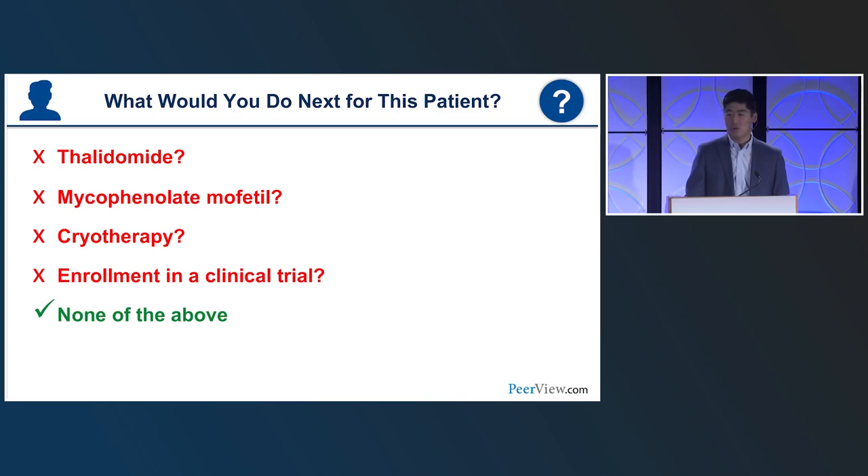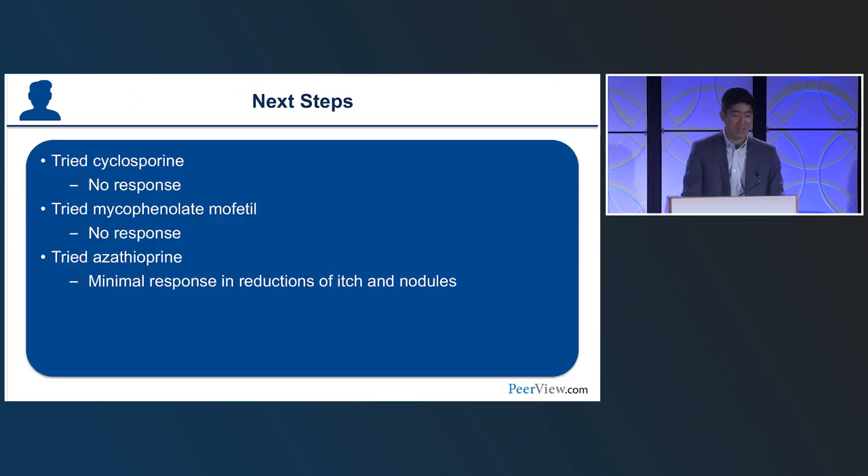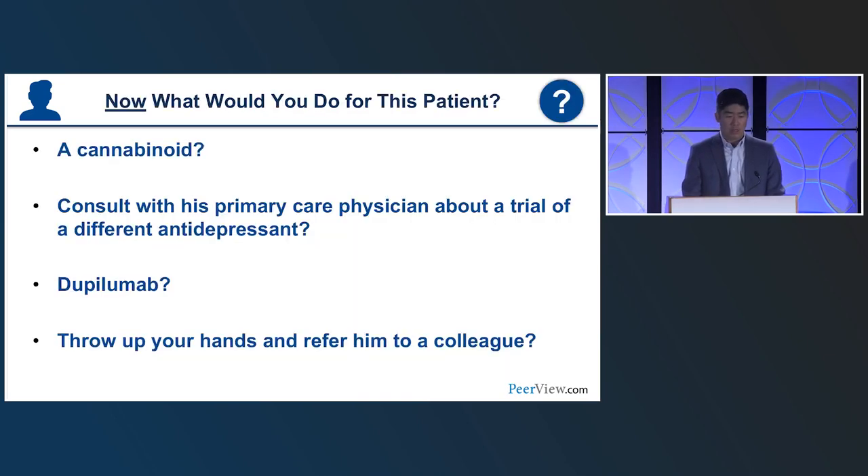There's no right answer, but the patient was treated with dupilumab. The itch responded fairly quickly — within about a month. The nodules took months to improve, but the patient felt better right away. At the three-month visit, he had lost significant weight, started CrossFit, was very happy, and was a completely different person. I would not even consider putting him on an antidepressant at that point — that's how much it shifted his life.